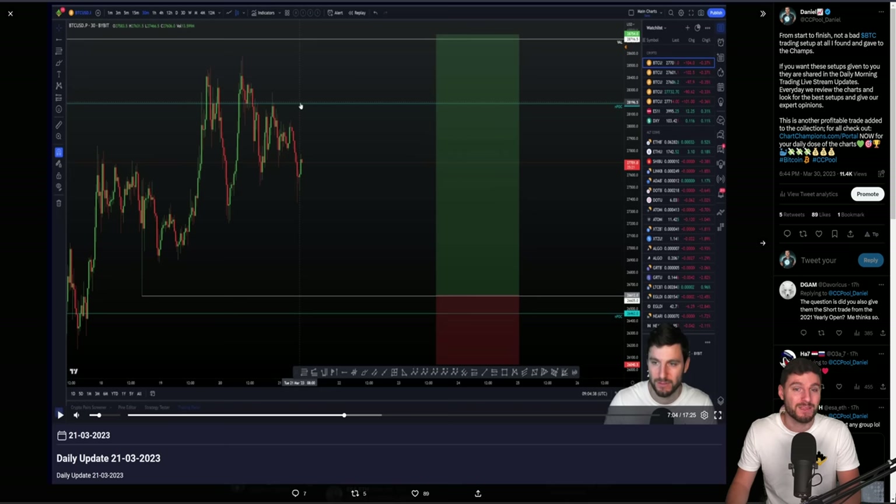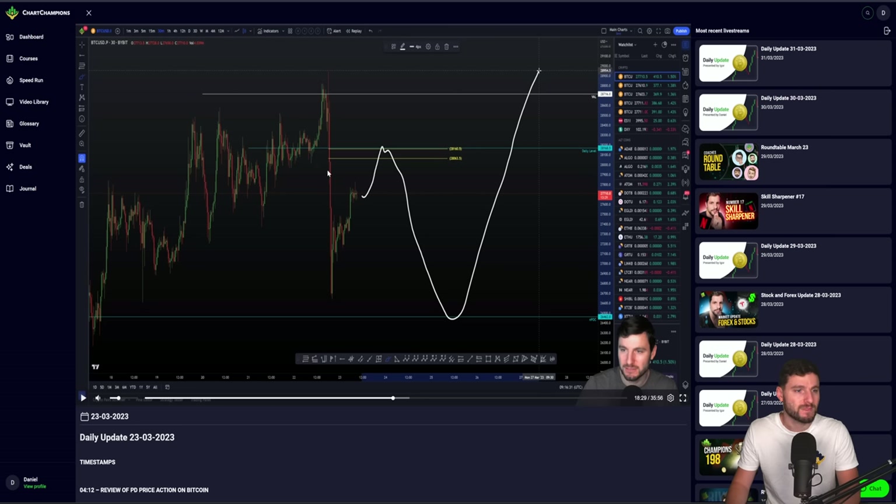We talked several different times about this long trade off of $26,600. This is the benefit of being in the group where you get access to the trade setups before everybody else. From the daily morning live trading update streams, my opinion was we'd come down to $26,600 and this would be a very nice long trade setup around that NPOC swing failure pattern of the low. We were looking for this to come to the NPOC before a rise back up to above $29,000.